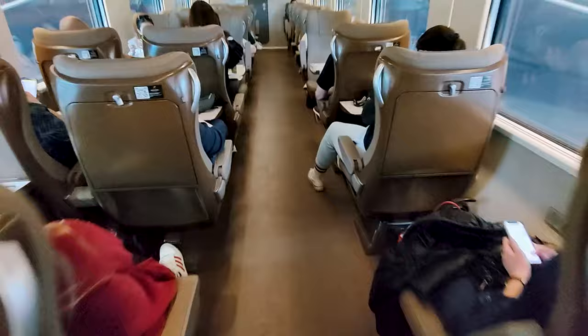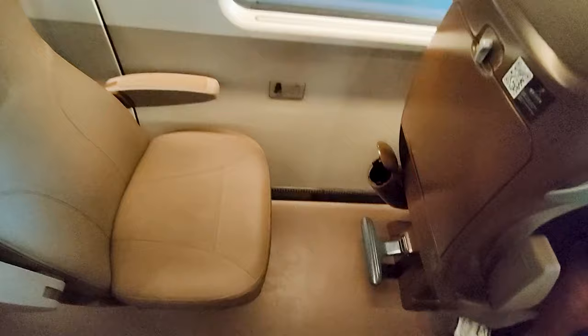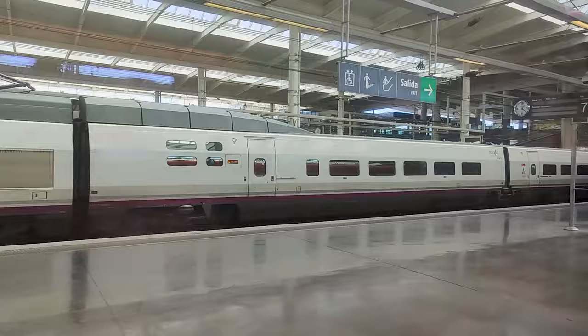I'll be traveling in the Infinita class, which is the best offering on board, featuring these large Grand Comfort XL seats. Up above you will find some luggage racks. Shortly afterwards, after settling in, we depart Madrid right on time. The platforms are super long, having space for two high-speed trains to occupy them at the same time. And we have barely left the station before the onboard service starts, with a hot towel being provided first.